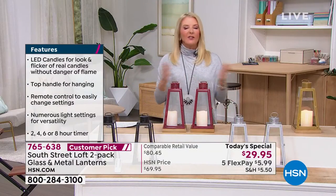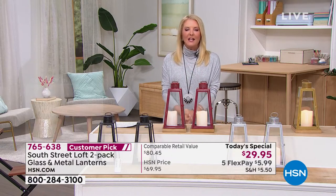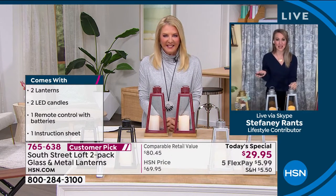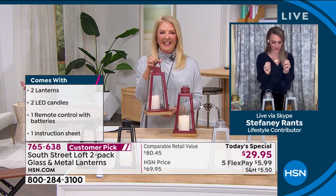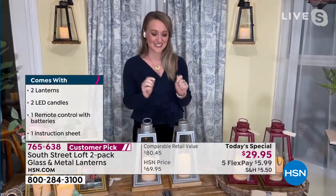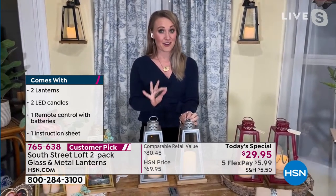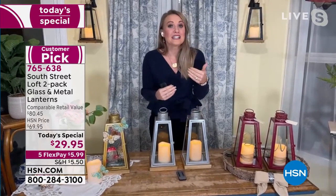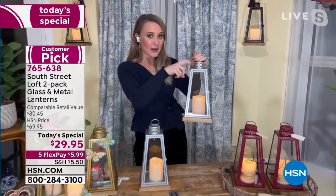By the way, the shipping deal - because this is not clearance - does not include these. But it's still an awesome value. Stephanie Rance is joining me, she's one of our home decor experts. The first thing I want to reiterate to everyone about these lanterns - since this is my very last airing - these are not $29 lanterns. These are $80 lanterns for $29. There's a big difference because of the materials - we're giving you real metal, real glass panels, and authentic genuine wood down at the base.